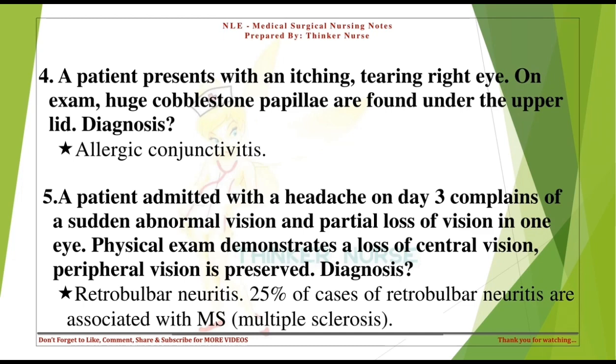A patient admitted with a headache on day 3 complains of sudden abnormal vision and partial loss of vision in one eye. Physical exam demonstrates a loss of central vision; peripheral vision is preserved. Diagnosis: Retrobulbar neuritis. 25% of cases of retrobulbar neuritis are associated with MS, or multiple sclerosis.